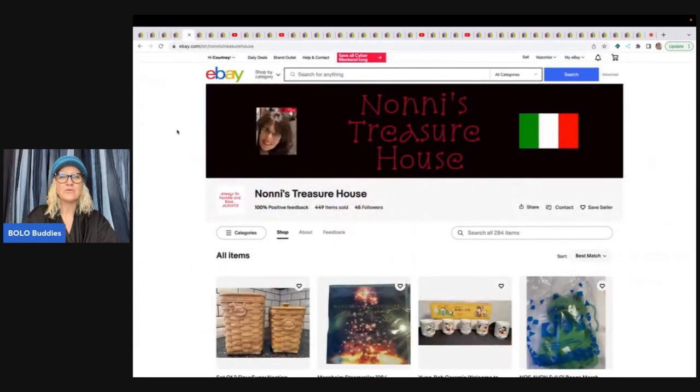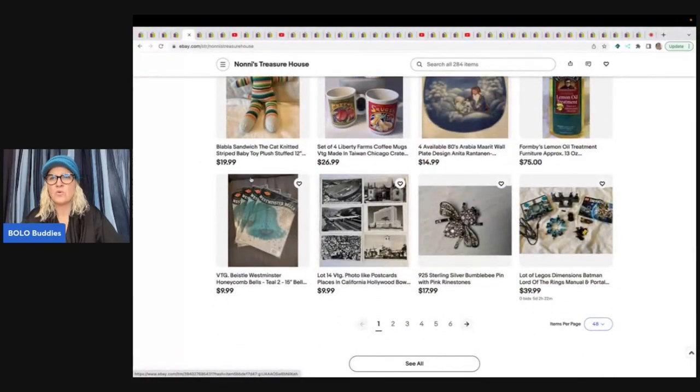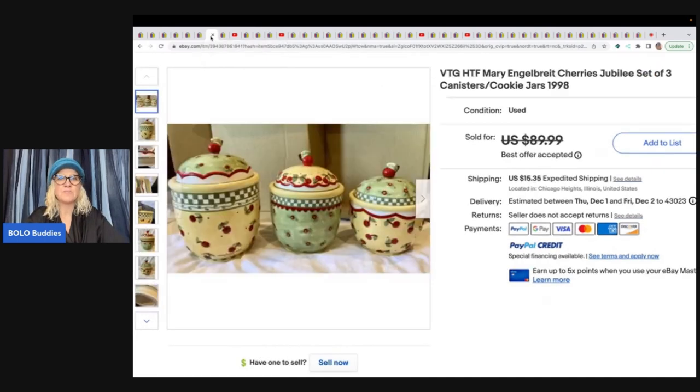Next is Nonis Treasure House, her eBay store. At the top of every store there is a heart — if you click on that heart you can follow the stores and get notifications when they list new items. She sold a vintage MCM mid-century modern Sears Roebuck Merry Mushroom soup tureen set with under plate and ladle. She got this at Salvation Army for $5.95 and sold it for a best offer of $130 plus shipping. She also sold Mary Engelbright cookie jars — anything Mary Engelbright is pretty collectible, so if you see that name, look it up. She got them at a garage sale for $15 and sold them for a best offer of $75 plus shipping.